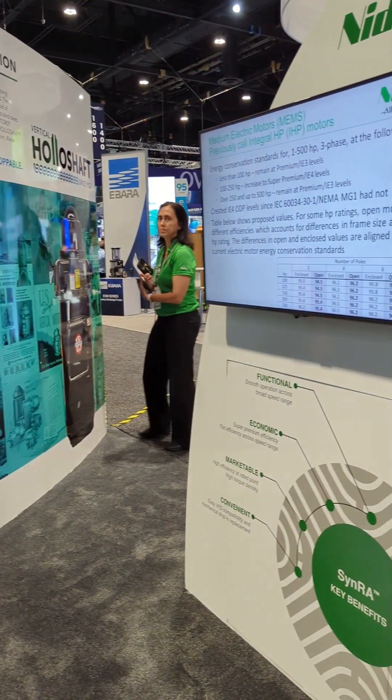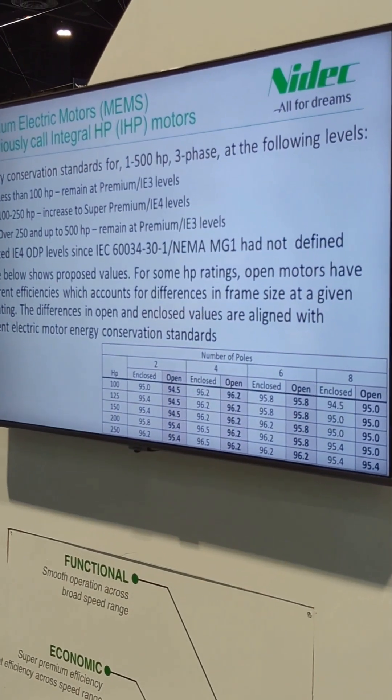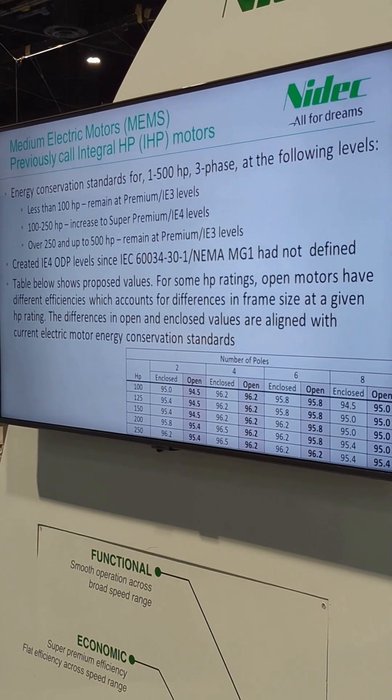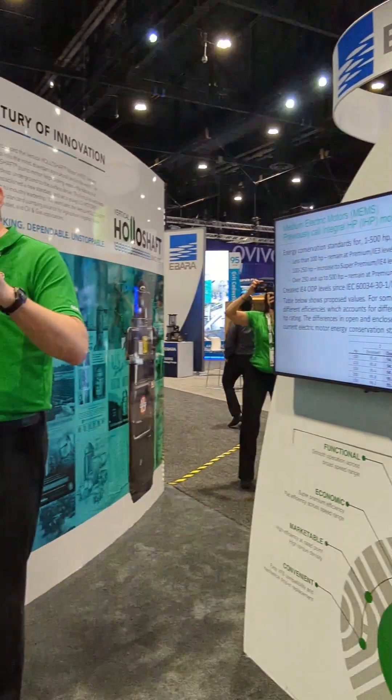First, I'm going to talk about Medium Electric Motors — motors already regulated by the department — and what's happening in the new direct final rule that came out. The direct final rule actually became official on September 29th; it came out in June. As of September 29th, unless the department says otherwise, it is actually going to become the rule.